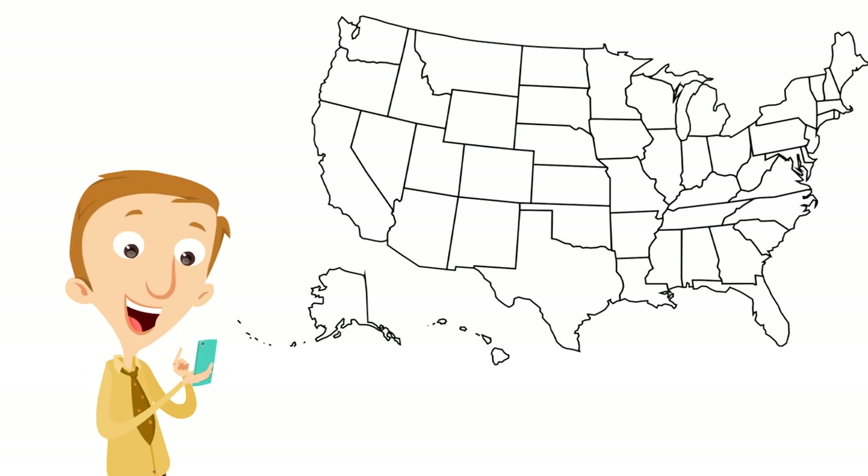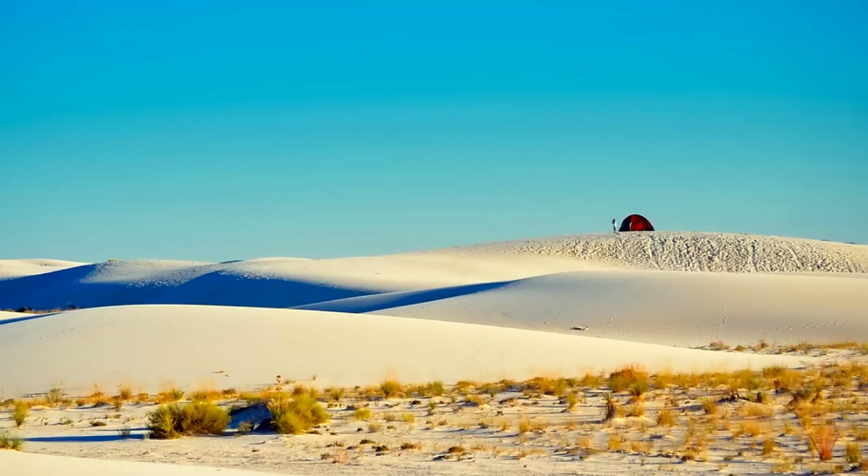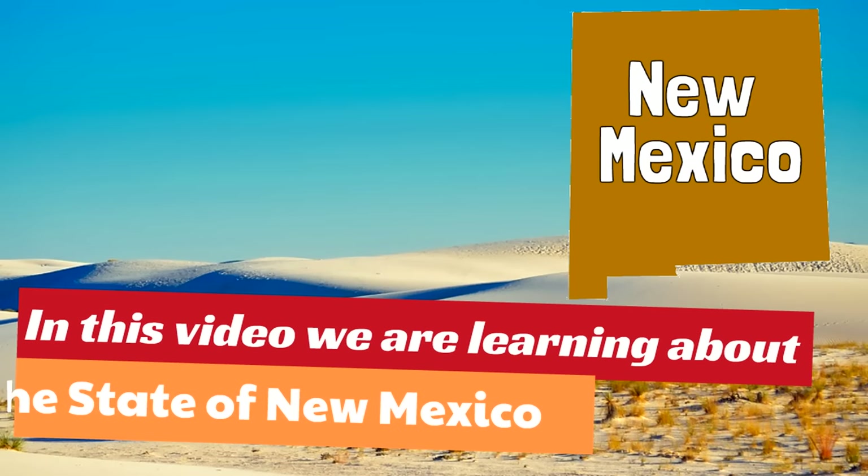Oh wow, buckle in, get ready for fun and learning. This is a Homeschool Pop U.S. States video. In this video, we are learning about the state of New Mexico. That's right, we're gonna have such a great time learning about New Mexico.